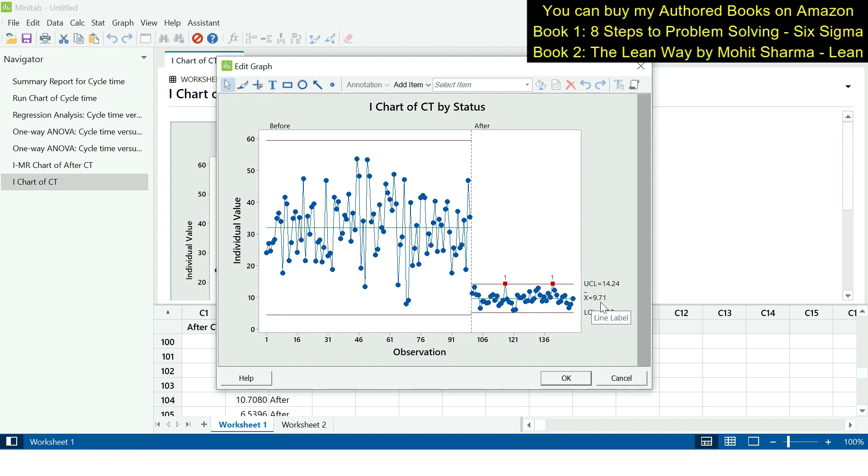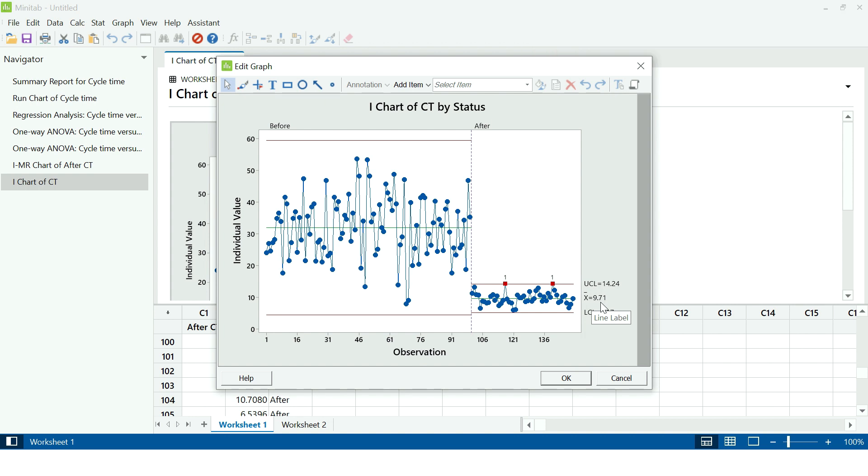The comparison chart clearly shows before data at approximately 31.94 and after data at 9.71, confirming that the process has significantly improved. That's all for this video — I hope you liked it. If you did, please give it a thumbs up and share it with your friends. I will see you in my next upcoming video. Till then, take care, bye bye.